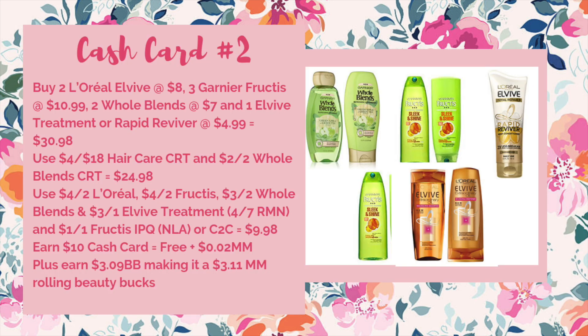Here is the amended cash card scenario. You're going to buy two L'Oreal L5 for eight dollars, three Garnier Fructis which are two for seven and the third one will be $3.99, two Whole Blends at $7, and one L5 treatment or Rapid Reviver at $4.99. This brings the total to $30.98. You'd want to use a $4 off of $18 haircare CRT and a $2 off of 2 Whole Blends CRT to bring it down to $24.98.